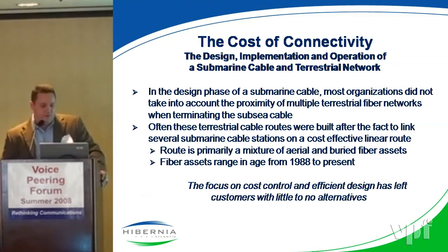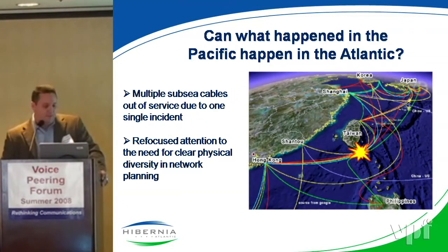As Hunter was saying, a lot of these cables — 8, 9, 10 cables — are on a 14-inch conduit, pitching diversity between transatlantic cables. Again, December 2006, all these cables are cut. It happened in the Pacific — can it happen in the Atlantic? The answer is obviously yes. It can happen in the Atlantic, it can happen in the Pacific again. We need refocused attention for physical network diversity and planning.